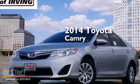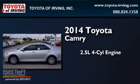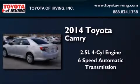This is a brand new 2014 Toyota Camry. It has a 2.5 liter 4-cylinder engine and a 6-speed automatic transmission.